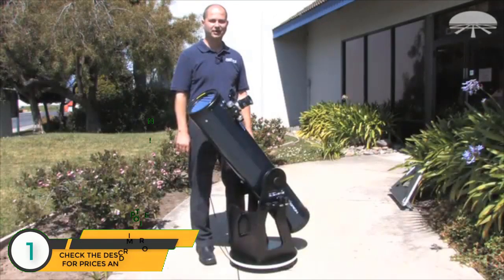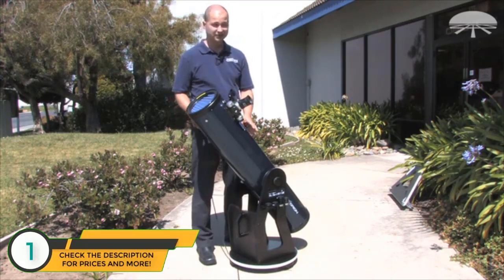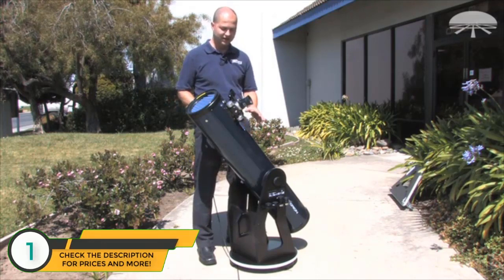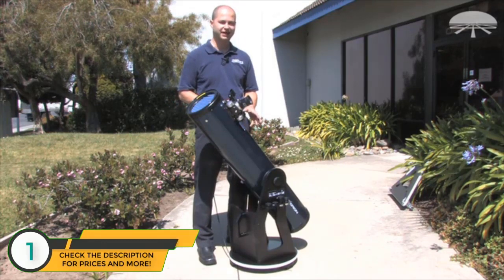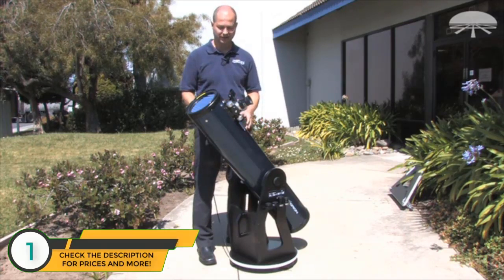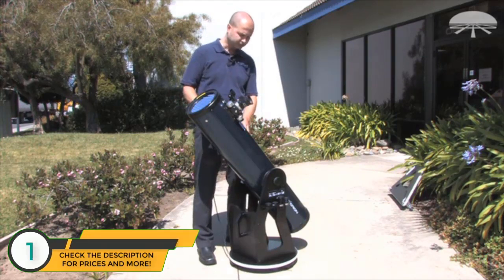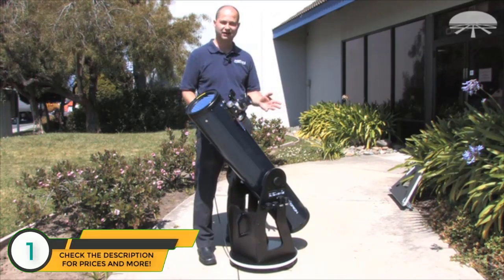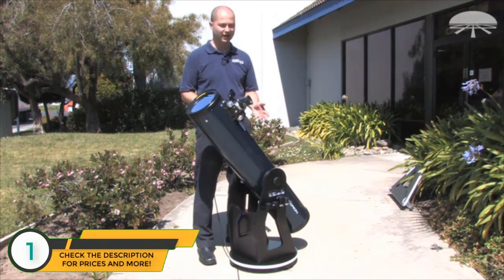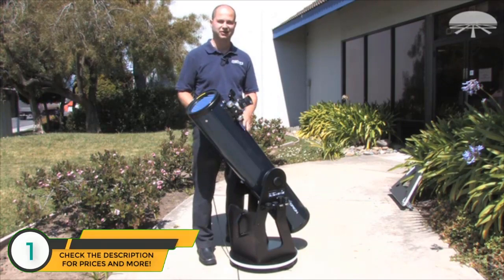Hi everyone, I'm Ken with Orion Telescopes and Binoculars, and this is the Orion XT-8 Plus Telescope. It looks a little different than our normal Dobsonians, and there's a good reason for that. It's based on the classic 8-inch telescope, but we've added some new features and accessories. First off is the color — instead of our normal black for the classics, we've added this metallic twilight blue paint job. I think it's a little more elegant and gets away from that standard black color scheme we've had in the past.